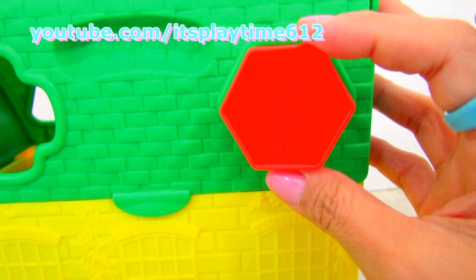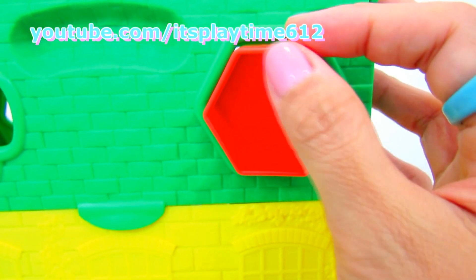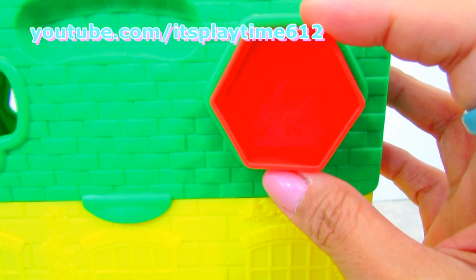Hexagon has how many sides? One, two, three, four, five, six sides.